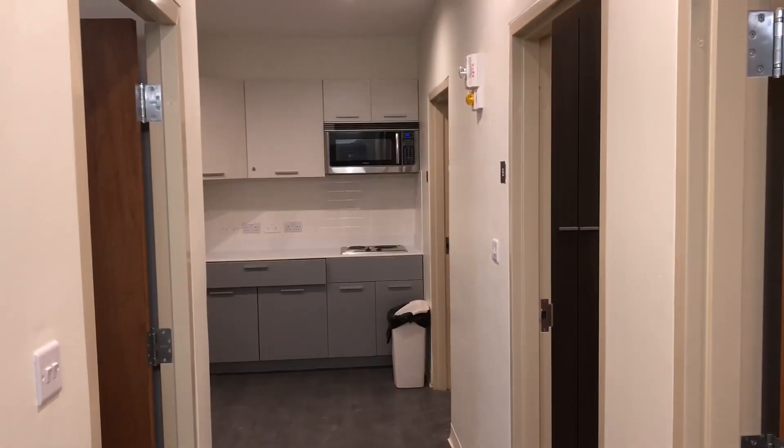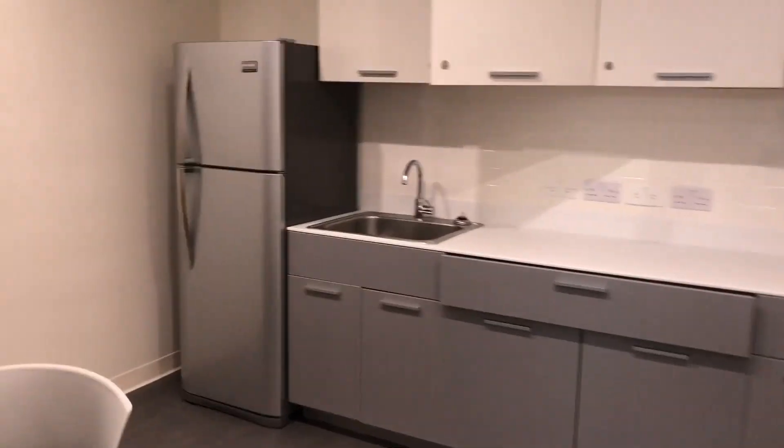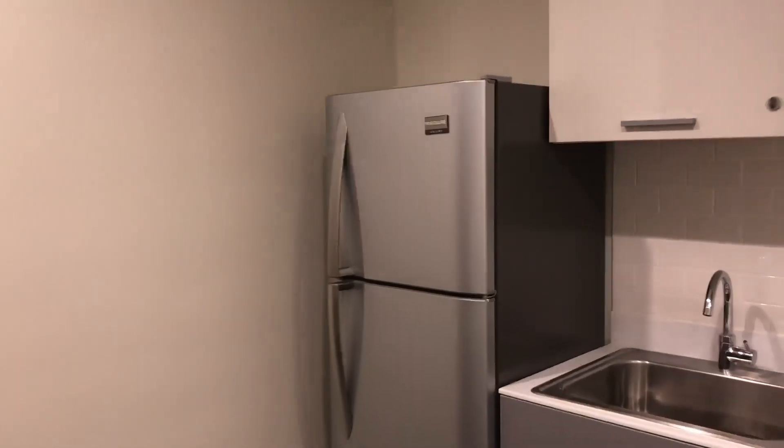So once again, here is another view. And the fridge is brand new. Let's look inside that fridge.